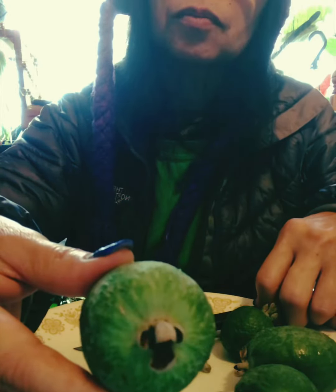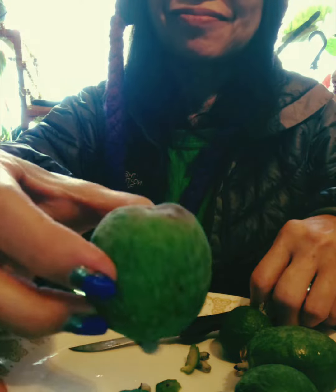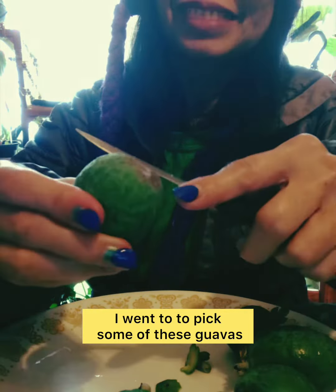I'm in zone 8 and near to me is an orchard. I went to pick some of these guavas.